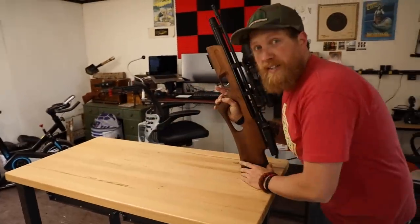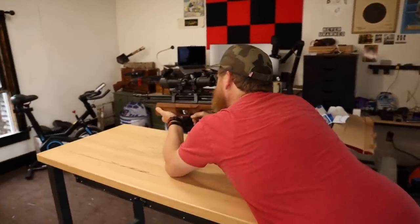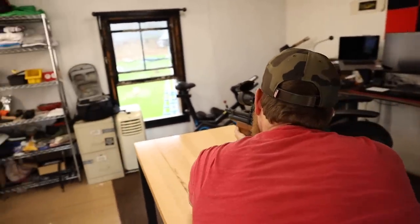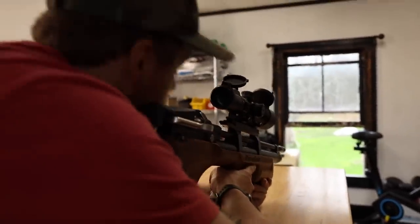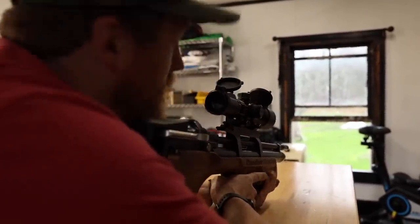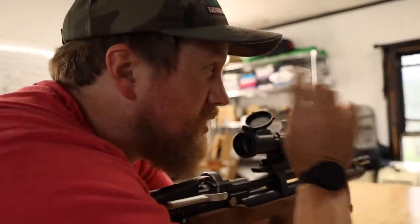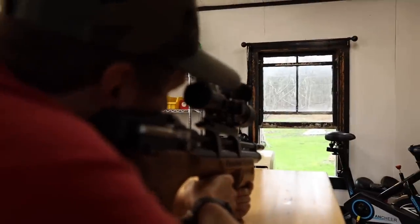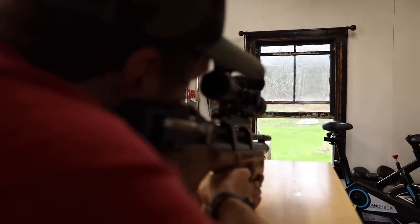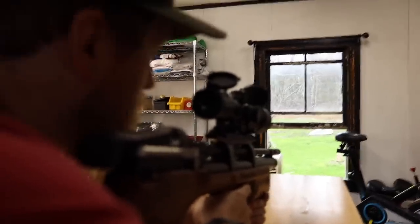I've got a cardboard box out there with five targets on it — let's see what we can do. This scope looks really nice. I can zoom in even further. I've got to get a scope cam for this thing. Compared to that digital scope on the Dragon Claw — which was basically a little video camera image — looking through a real optical scope is so much better.